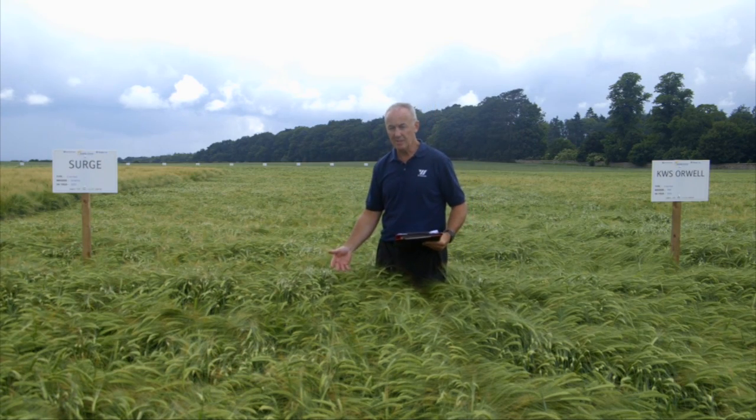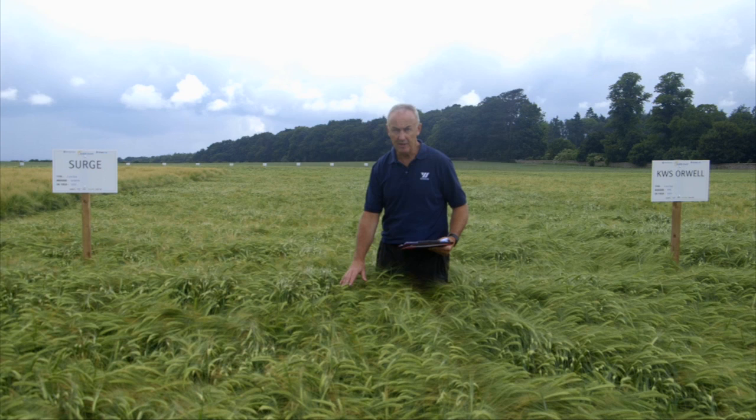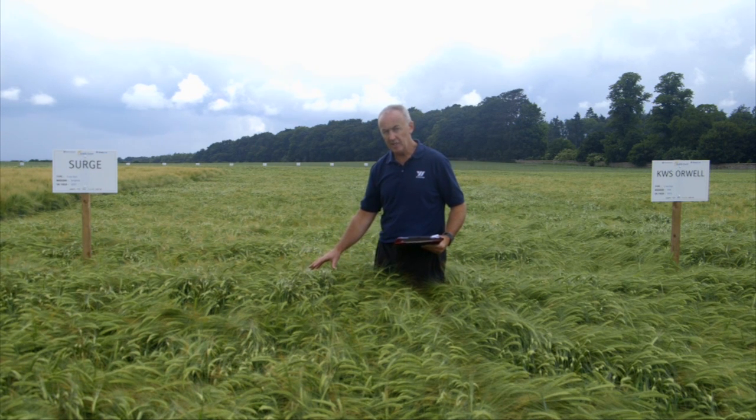In mildew resistance particularly, but also this one has the best rinco resistance of the two-row feed varieties. It's actually the highest yielding two-row in the eastern region, and the second highest yielding in the western region.